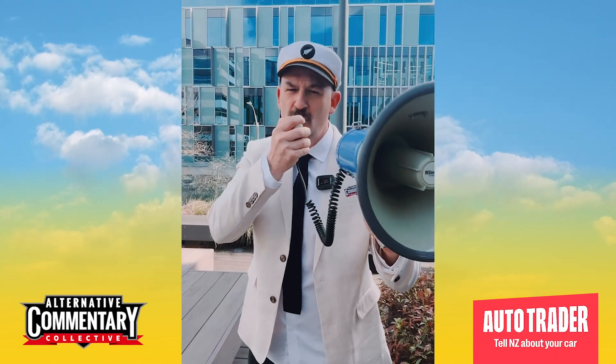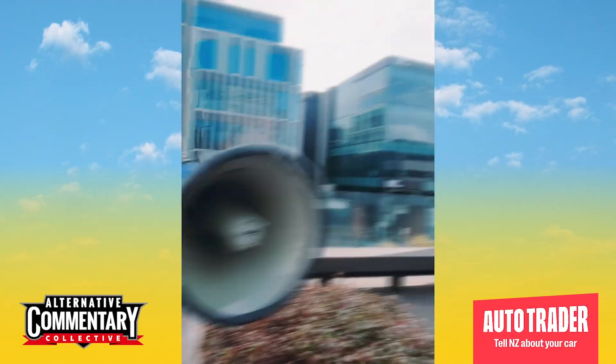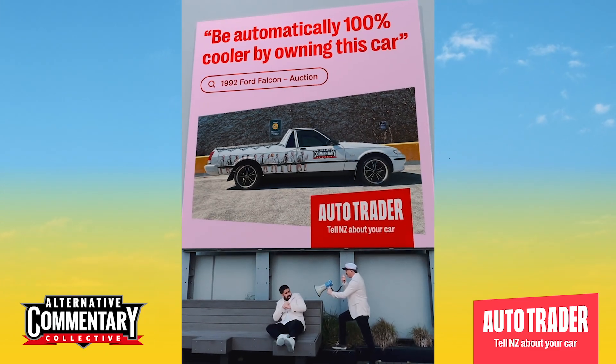On the next episode, how we make your car look like a babe — it's photo shoot time. Tell New Zealand about your car and you could win a billboard to help sell it, just like this here. You'll be 100% cooler.